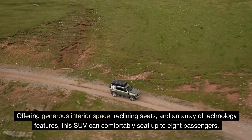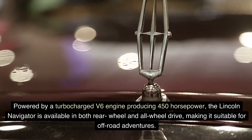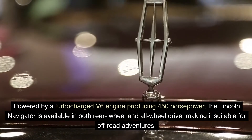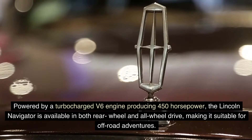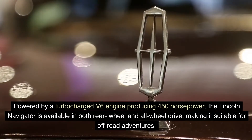this SUV can comfortably seat up to eight passengers. Powered by a turbocharged V6 engine producing 450 horsepower, the Lincoln Navigator is available in both rear-wheel and all-wheel drive, making it suitable for off-road adventures.